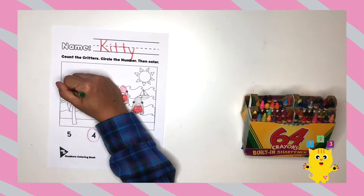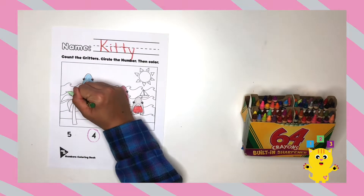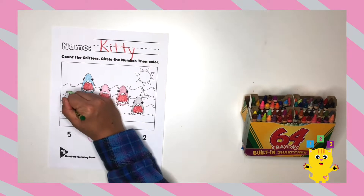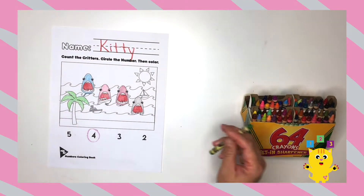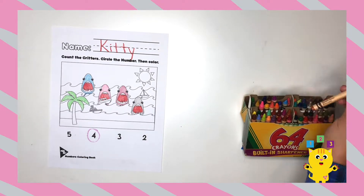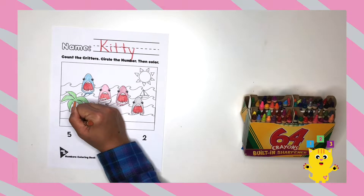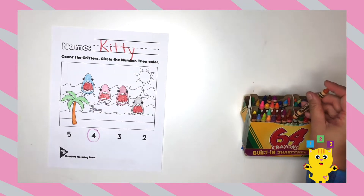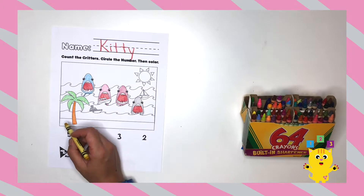Next, I'm going to color the palm tree green. And the stump brown. The sand I'm going to color yellow, like the beach.